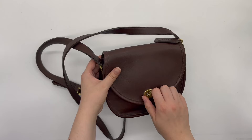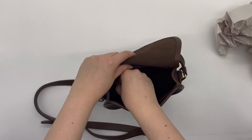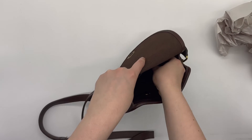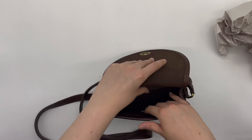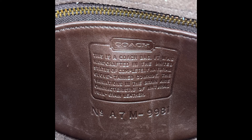When we open the bag, it does come with a back zip pocket. And the Creed is back there on the back pocket — I'll insert a photo so you can see it better.